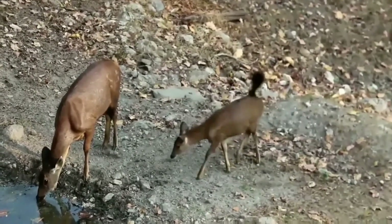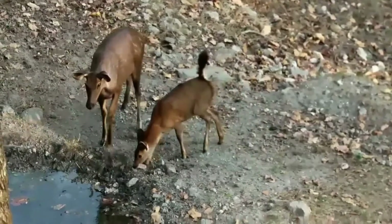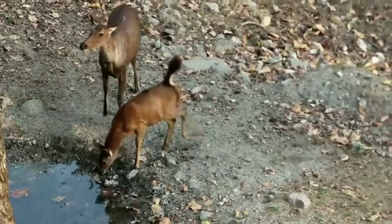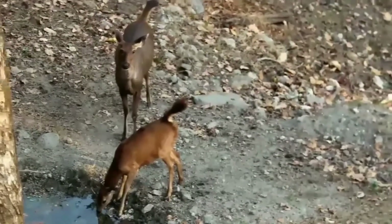Sambhar is the large deer native to the Indian subcontinent. The weight of an adult sambhar can range from 100 to 320 kg.